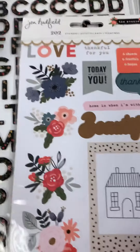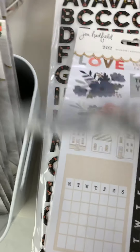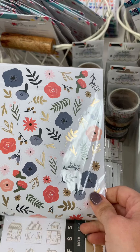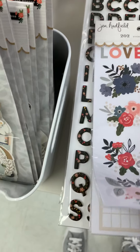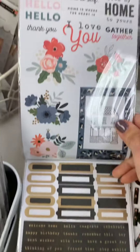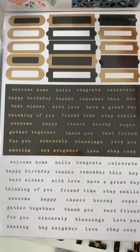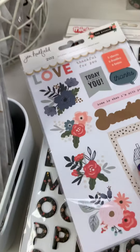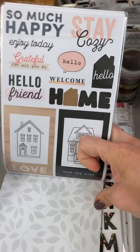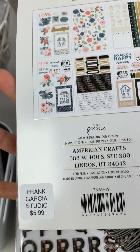Right here is the sticker book — it's done on both sides. There's the back, there's your border stickers, and here's the reverse side. Here is this one at the bottom — I love these little word sentiments. And here's the back of that one. Super cute, and this one is $5.99 — that's a good price for all those stickers.